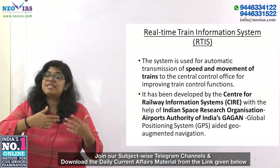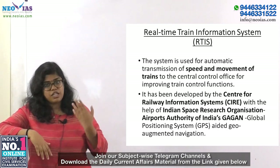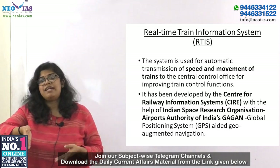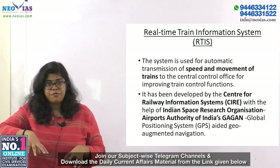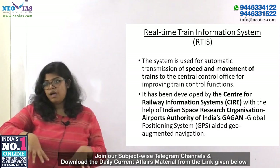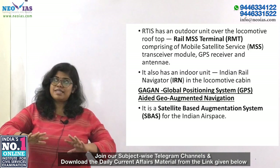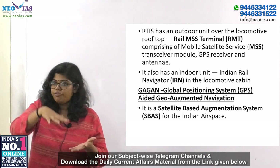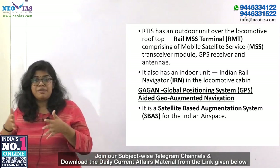CIRAS developed this with the help of Indian Space Research Organisation, ISRO, and Airport Authority of India's Gagan. Gagan stands for GPS Aided Geo-Augmented Navigation. For now, the information gathered has been used for internal purposes. There is an outdoor unit over the locomotive rooftop called RMT — Rail MMS Terminal.